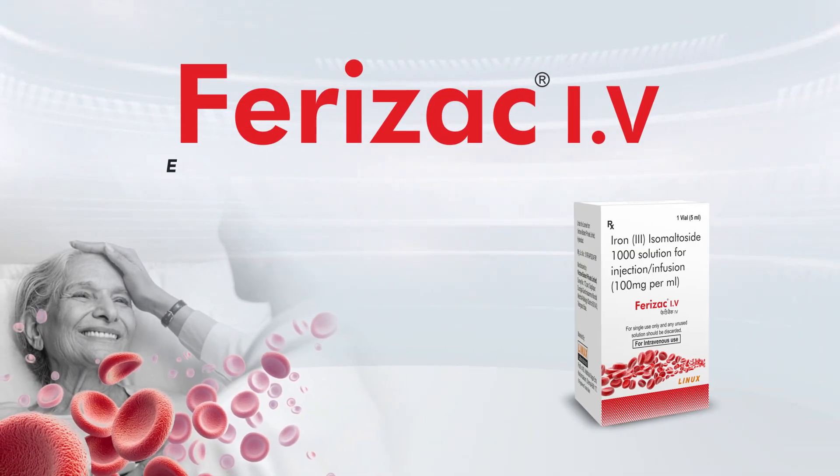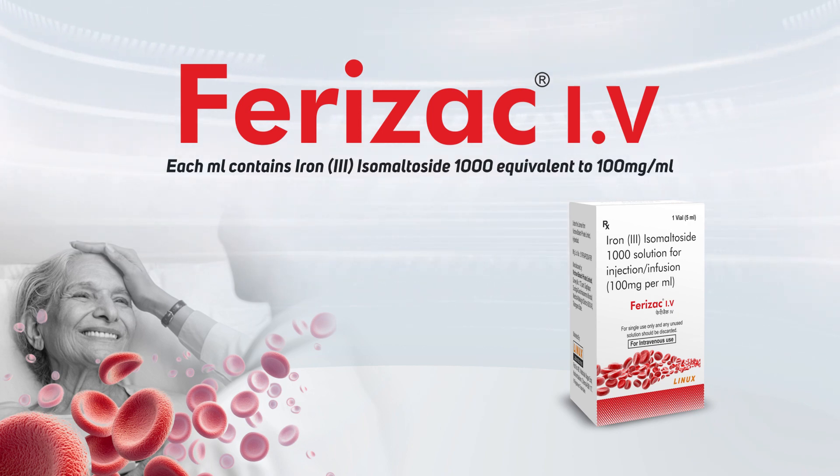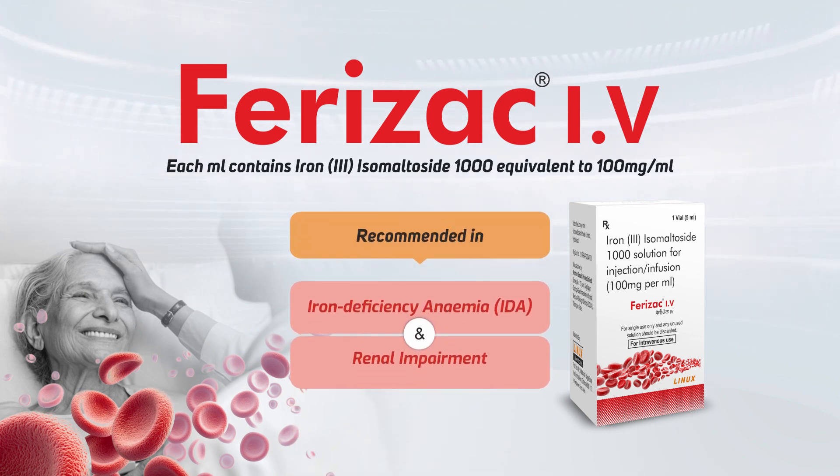Ferizac IV — Each ml contains Iron Isomaltoside 1000, equivalent to 100mg per ml, in a 5ml vial. Recommended in iron deficiency anemia (IDA) and renal impairment.